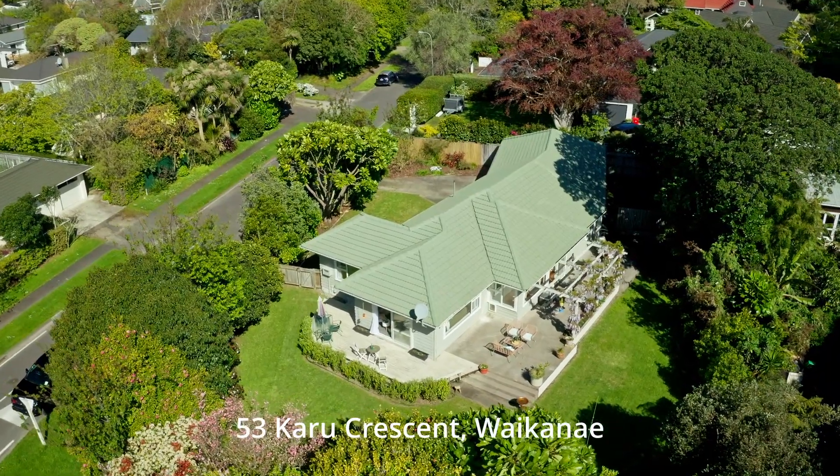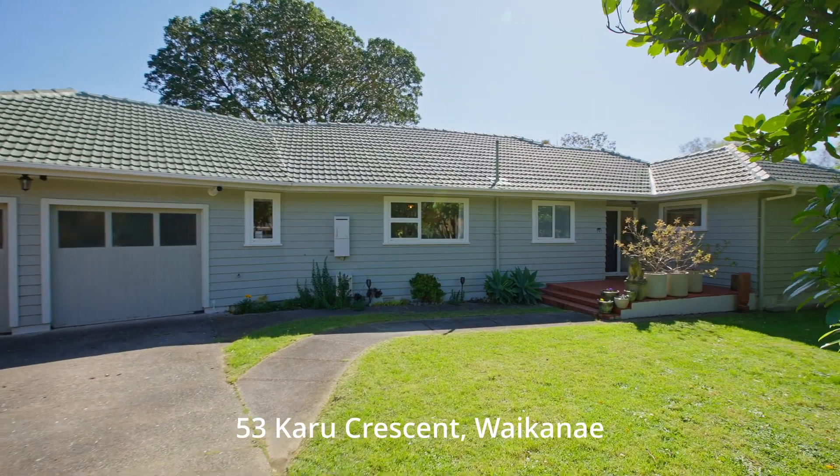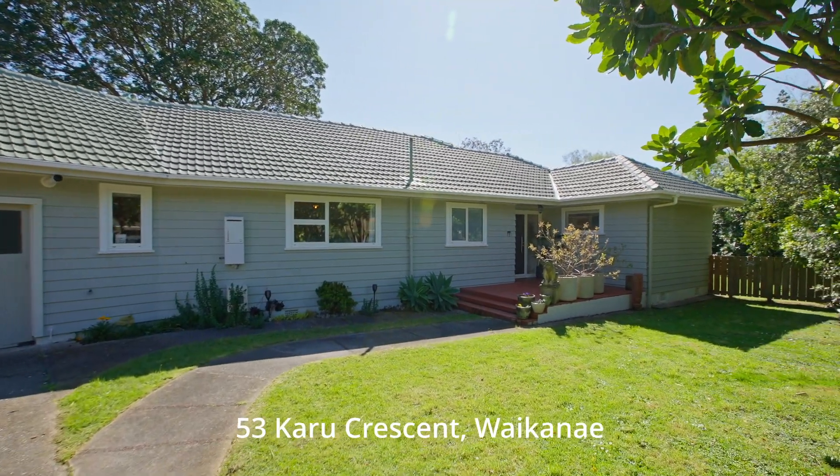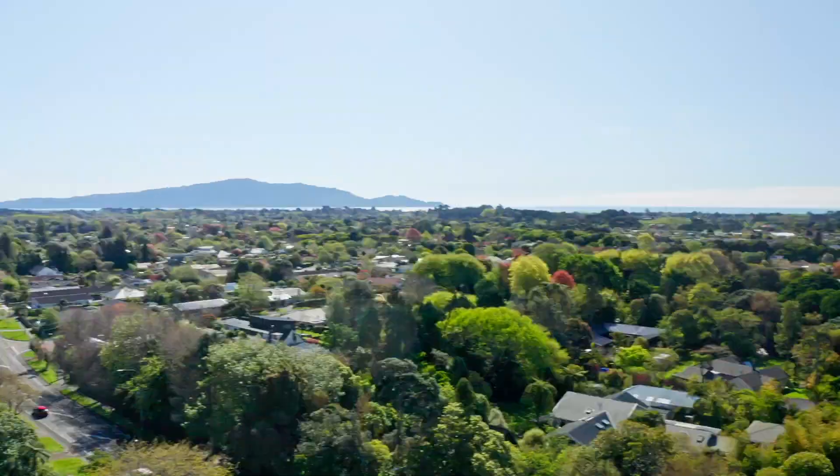This is a delightful home featuring the sturdy construction and charm of a vintage build with the finesse of smart modern refurbishment. With central Waikanae just around the corner, it doesn't get better than this.